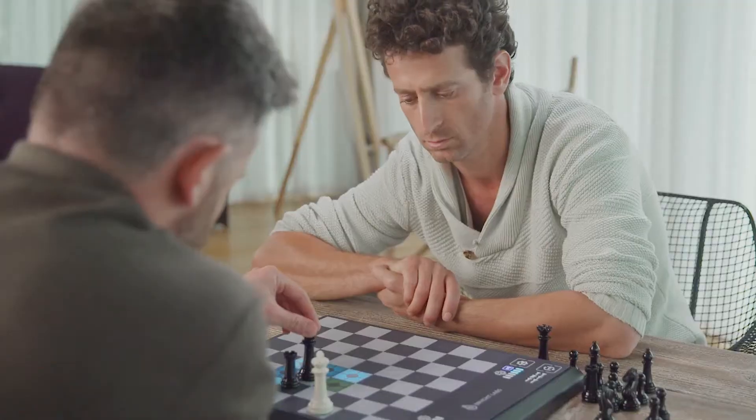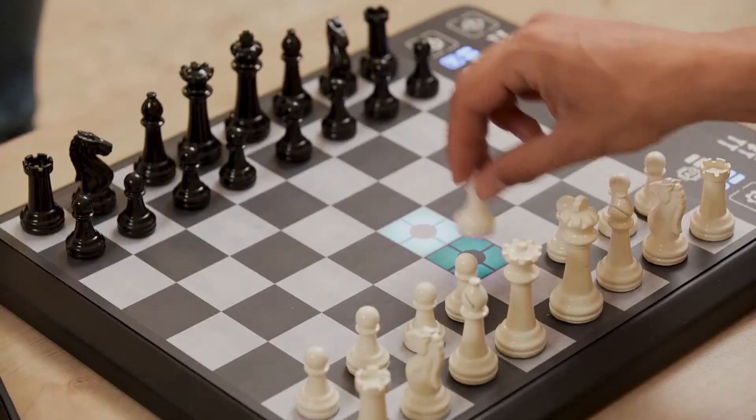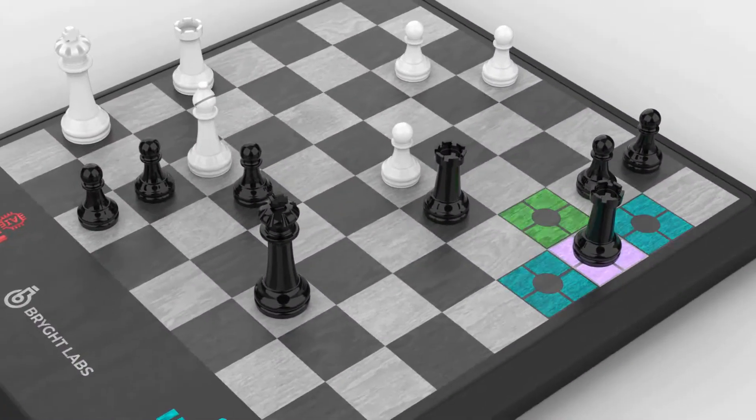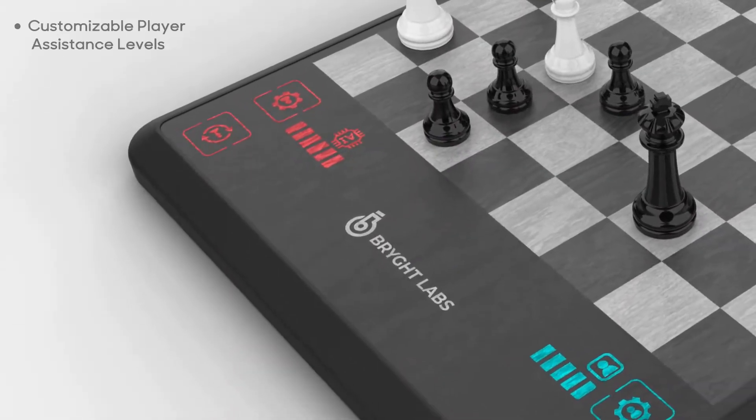Sacrifices, endgames, forks, defenses — Chess Up knows them all. The AI reads the board and shows you all possible moves with each piece you choose.